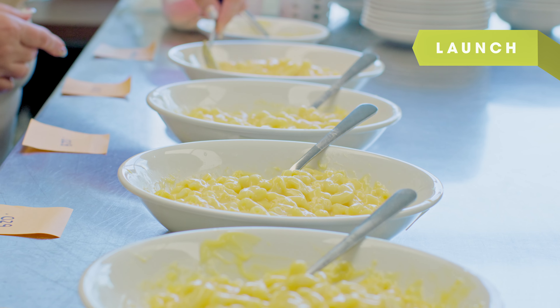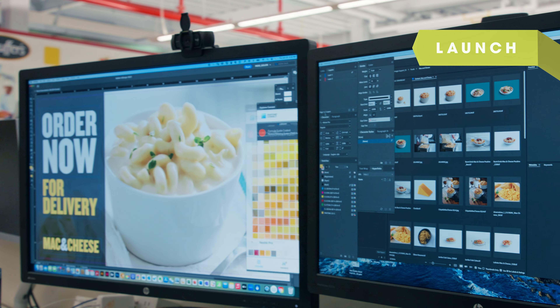We can help craft internal or external communication to give the product the excitement it deserves during launch.